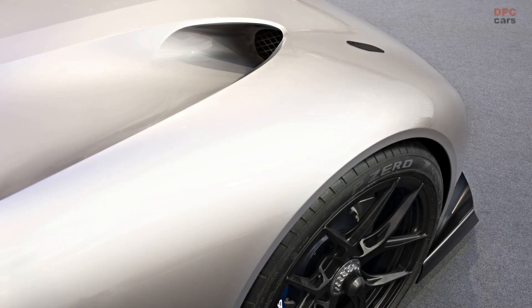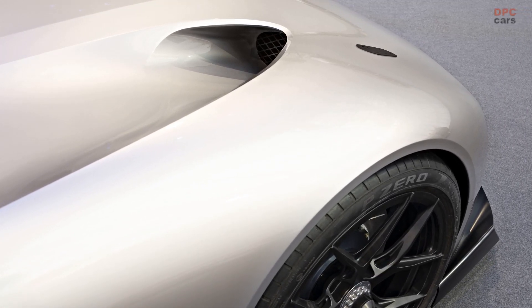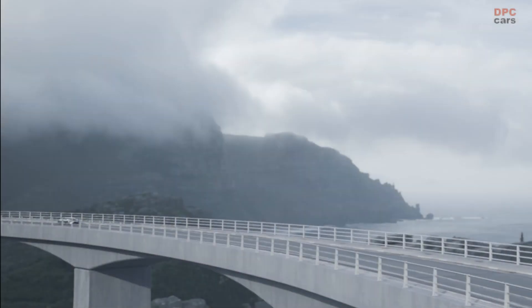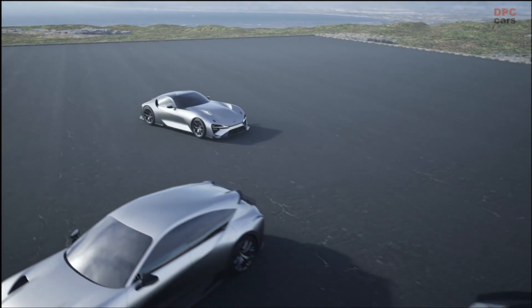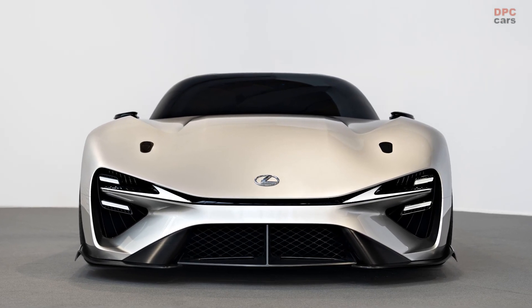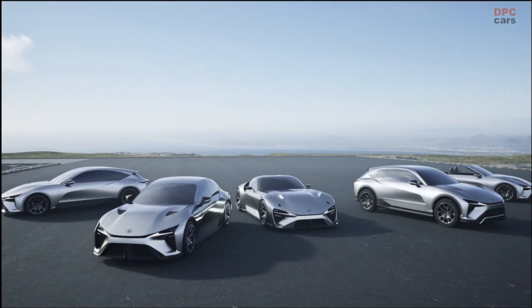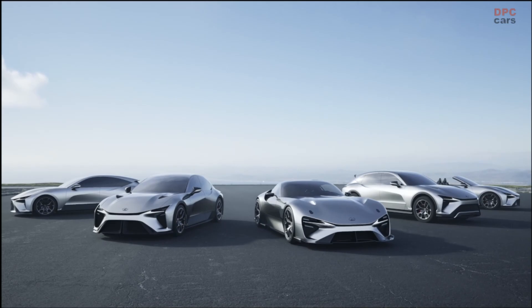Here, you can see how the design shows muscles and grace, dynamism and elegance. Take a closer look and observe also the attention to detail — our designers have created a genuine work of art. Taken separately, every element of this car can be displayed and viewed as an artwork.